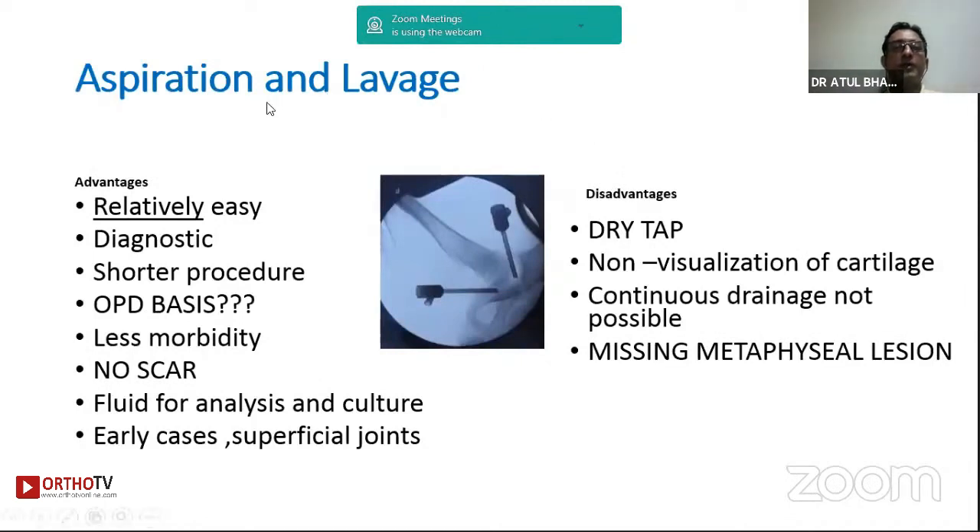The surgical options include lavage or aspiration lavage. This is an easy procedure that can be done in the outpatient setting or ward, especially if the child is very sick. However, there are drawbacks — imaging is not always available, and it requires a high level of expertise, especially in the hip joint.